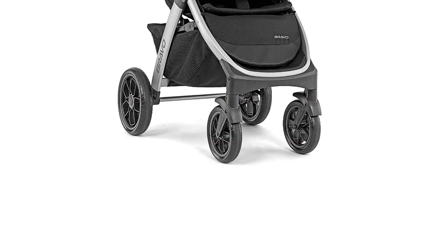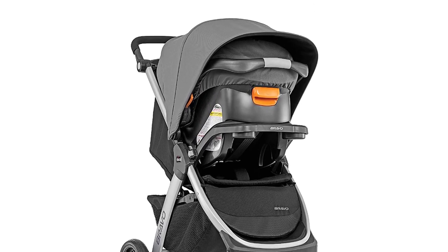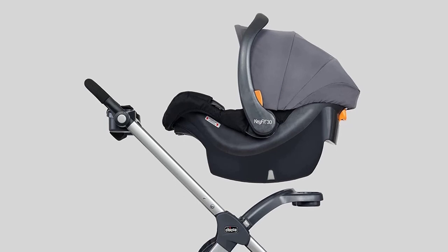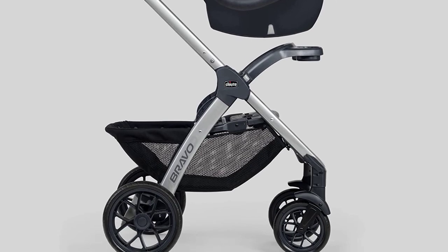Introducing the Chicco Bravo 3-in-1 Trio Travel System, the perfect travel companion for you and your baby. This stroller and car seat combo is designed to seamlessly transition from a full-size toddler stroller to a lightweight infant car seat carrier, without the need for adapters. The Chicco KeyFit 30 infant car seat is easy to install.